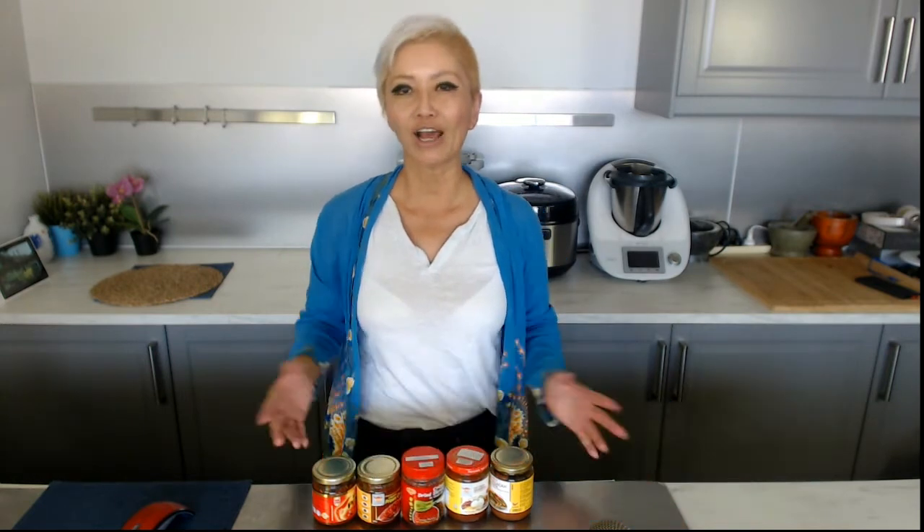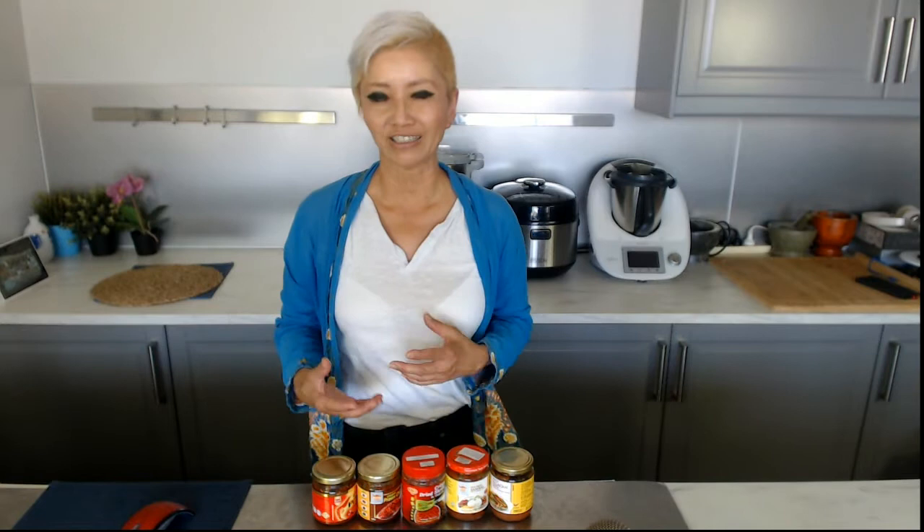In this particular video we are talking about what I loosely call chili condiments. They can be a little bit confusing because they're labeled a little bit differently and they all look the same — but can you use them interchangeably? Are they all the same in fact?